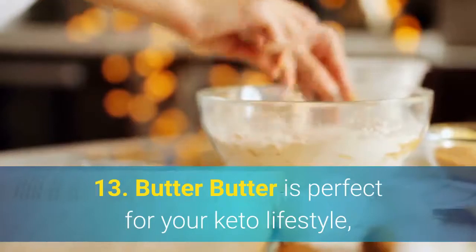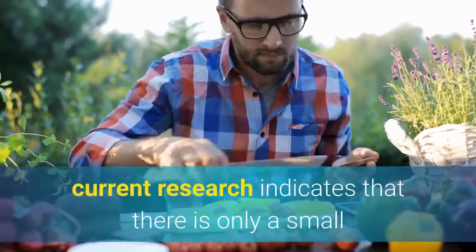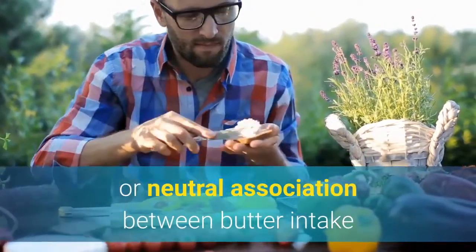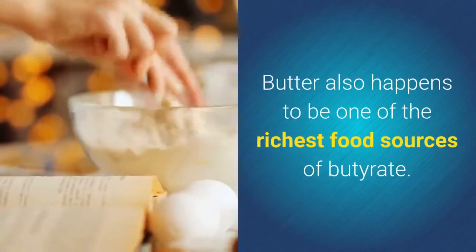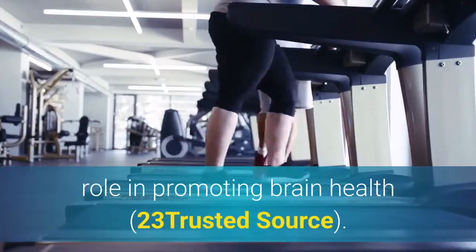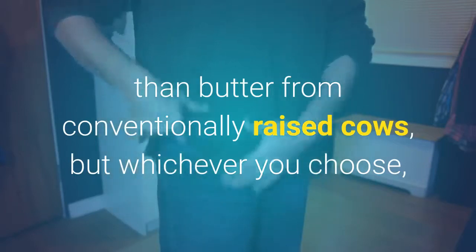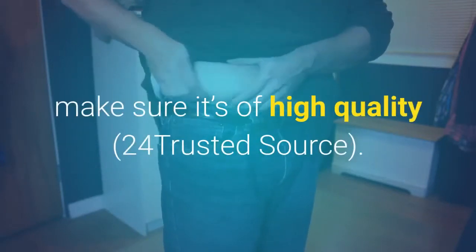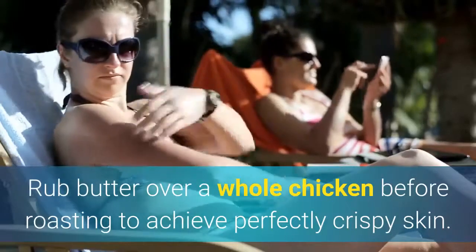13. Butter. Butter is perfect for your keto lifestyle, as it's carb-free and about 80% fat. Though it was long considered a menace to heart health, current research indicates that there is only a small or neutral association between butter intake and heart disease and stroke risk. Butter is also one of the richest food sources of butyrate — early research suggests this short-chain fat may play a significant role in promoting brain health. Some research indicates that organic butter from grass-fed cows may have a slightly more favorable fat composition. Roast or sauté vegetables in butter, spread it on keto-friendly muffins, waffles, or pancakes, or rub it over a whole chicken before roasting for perfectly crispy skin.